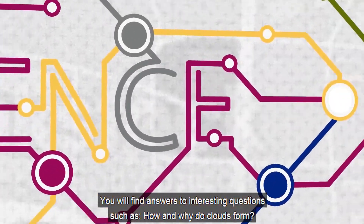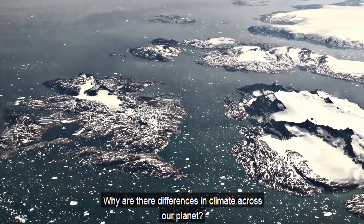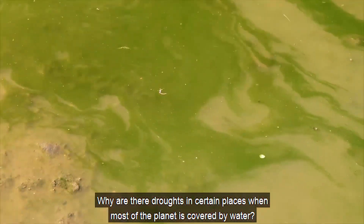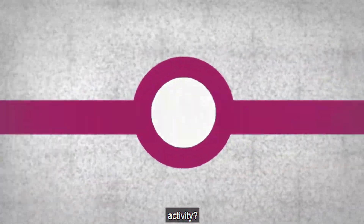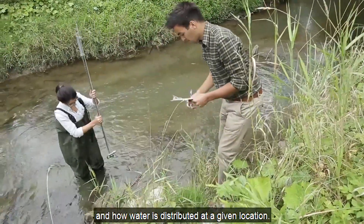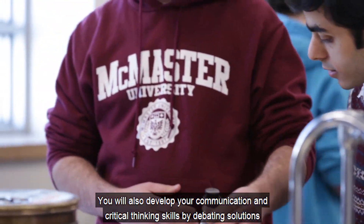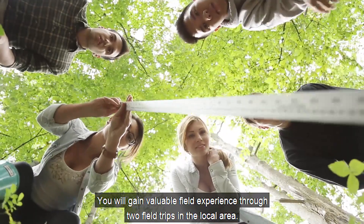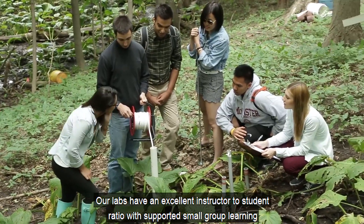You will find answers to interesting questions such as: how and why do clouds form? Why are there differences in climate across our planet? Why are there droughts in certain places when most of the planet is covered by water? Why are toxic pollutants found in remote places where there is no industrial activity? In labs, you will apply mathematical skills to understand climate processes and how water is distributed. You will develop communication and critical thinking skills by debating solutions to major environmental problems. You will also gain valuable field experience through two field trips in the local area.